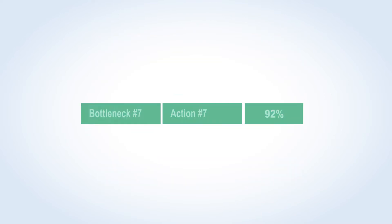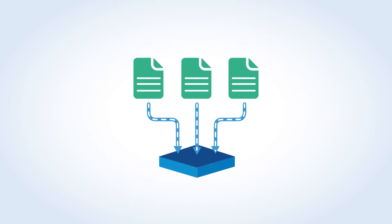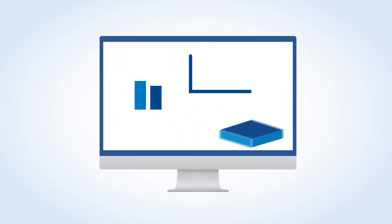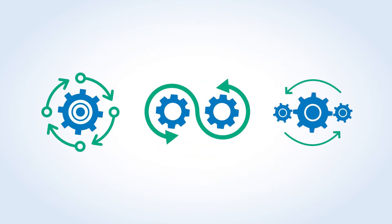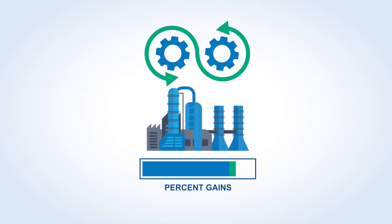With this comprehensive approach, you gain data and analyses you can trust. The results give you the information you need to select the appropriate optimization project and to estimate percent gains that will maximize the benefit to your facility.